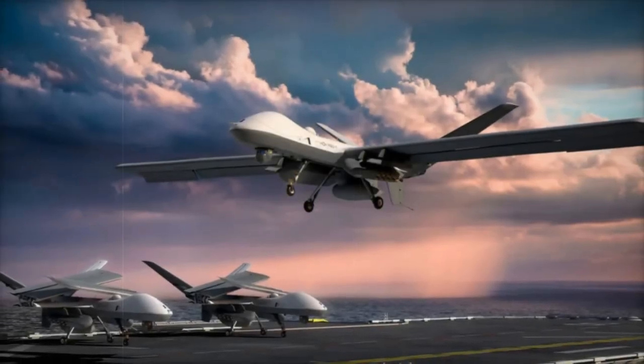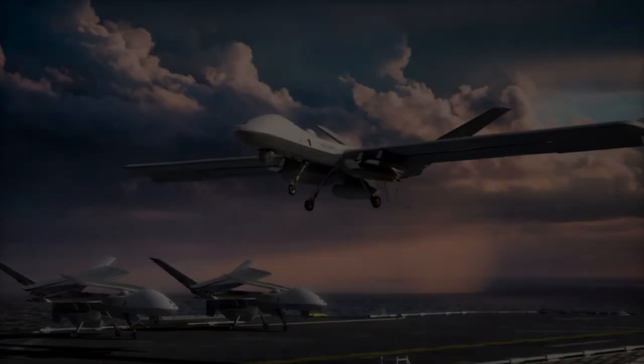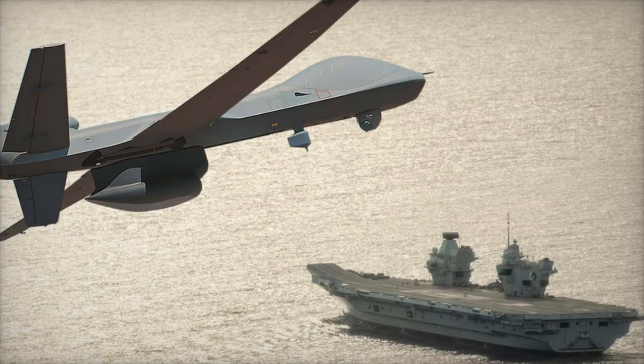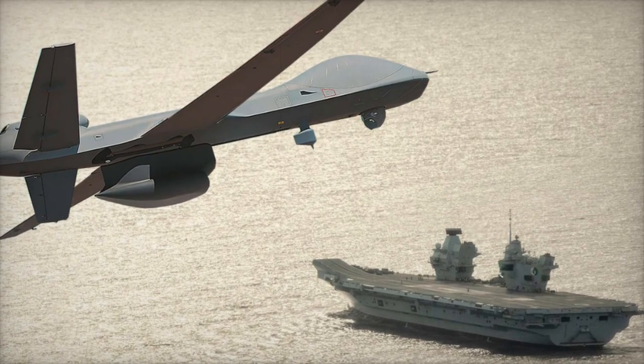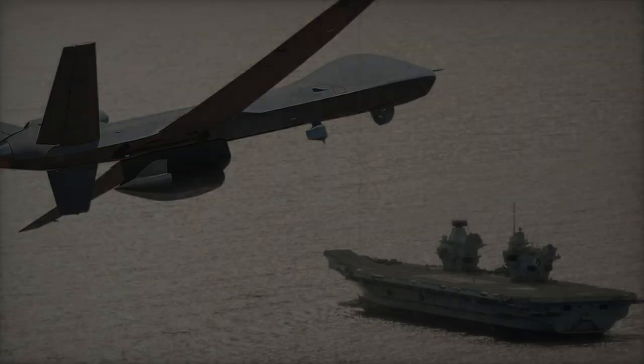Personnel will need specialized training. The MQ-9B STOL is set to revolutionize naval operations — with its advanced technology and ability to operate from a range of platforms, it will play a critical role in the future of naval power projection.